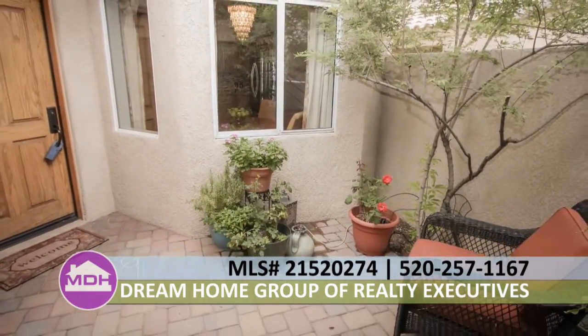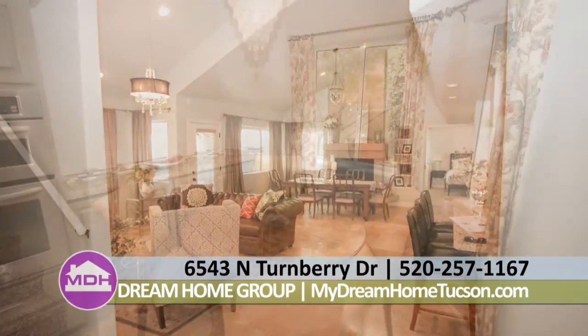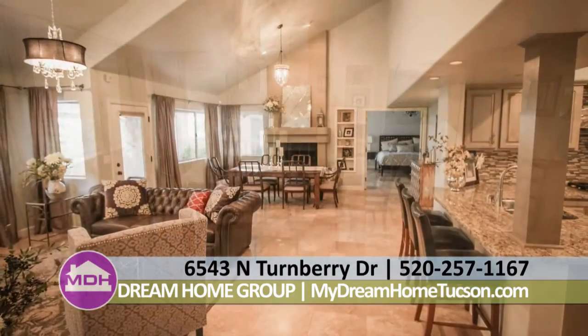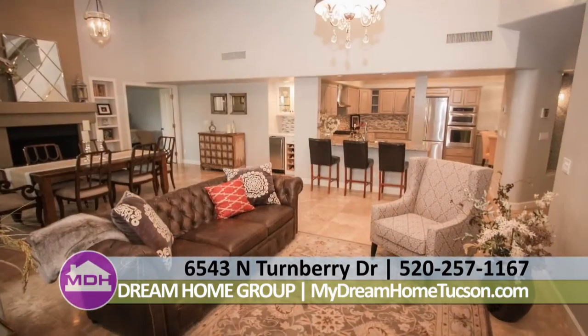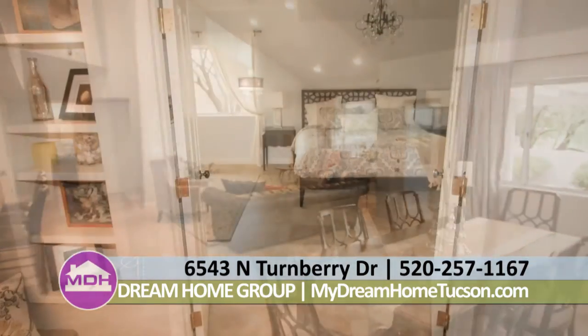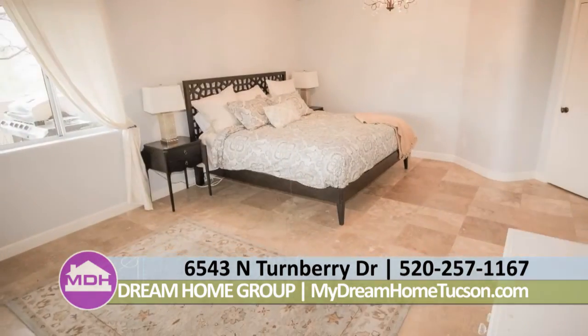Welcome to 6543 North Turnberry Drive. As you walk into this upscale remodeled home, you are welcomed by an open kitchen with granite counters and top-of-the-line KitchenAid appliances. This kitchen has a breakfast bar as well as a beautiful breakfast nook. The living room is bright and open with travertine floors and vaulted ceilings, as well as a formal dining room with fireplace.